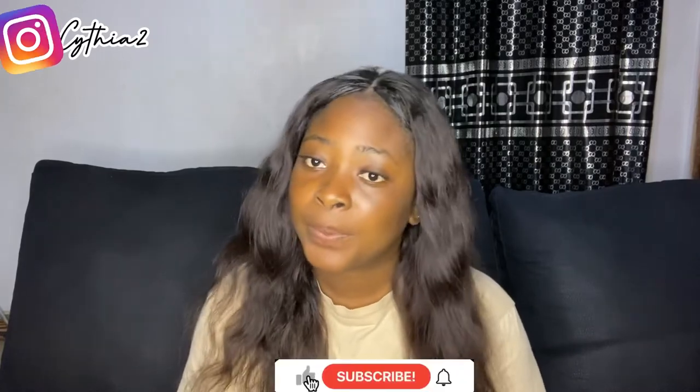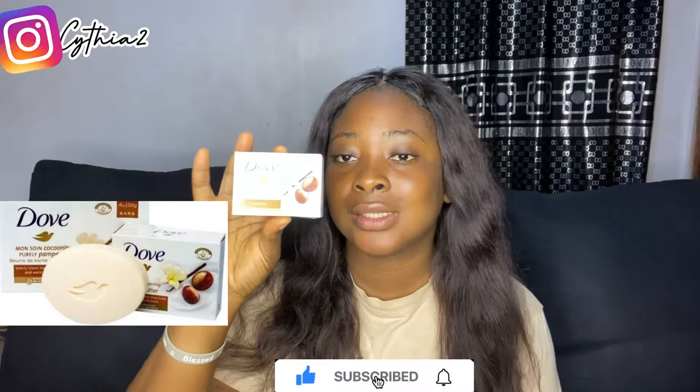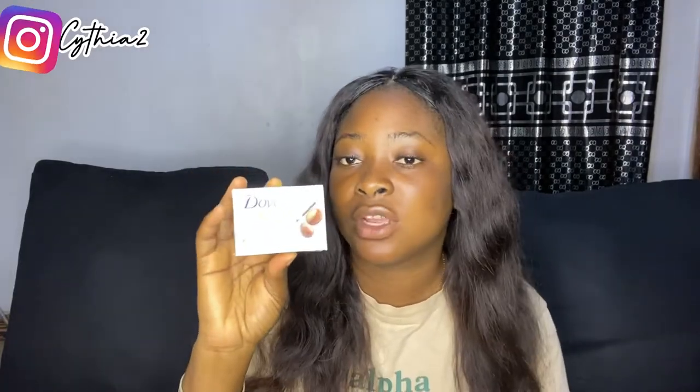Today's topic is a bath soap that is moisturizing — it's not going to lighten you, not going to darken you, just a nice soap that anybody in the family can use: you, your kids, your husband. It's for all skin types. This is the Dove bath soap. Dove ranges across products, but this bath soap is worth checking out.